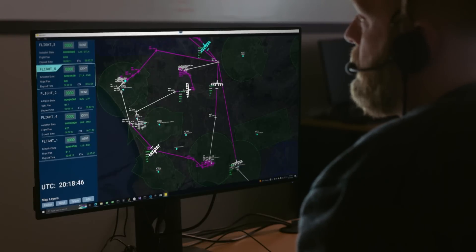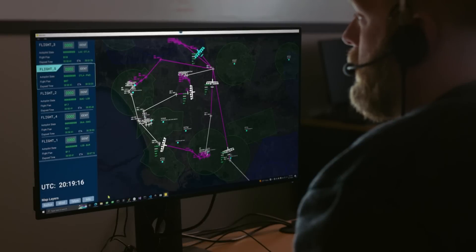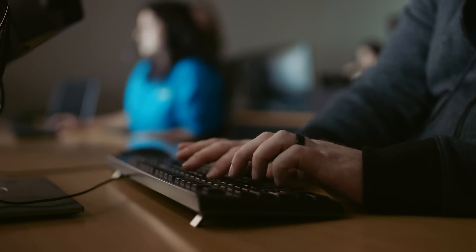A critical component of autonomous flight is the multi-vehicle supervisor, who continuously monitors flights from our ground control station. Once the autonomous system has verified the aircraft and passengers are safe and ready, the supervisor is notified. As the final authority in the pre-flight process, the supervisor confirms the flight with air traffic control and initiates takeoff with a click of a button.